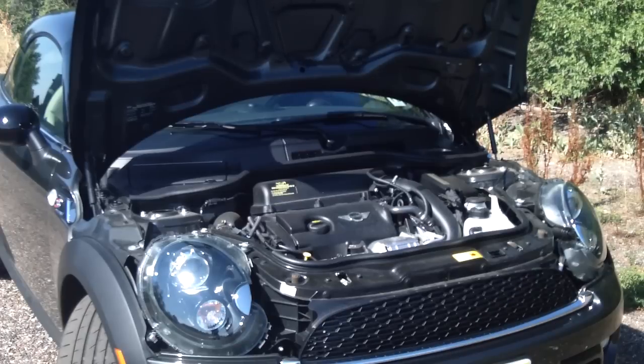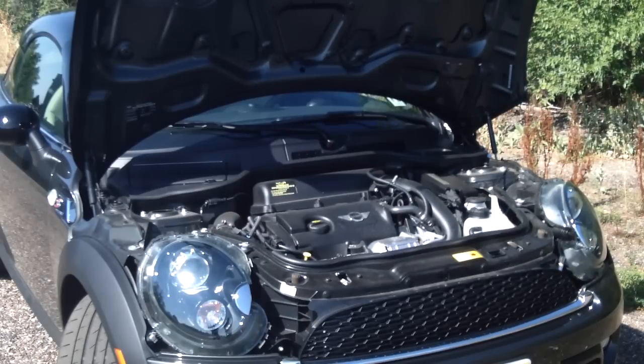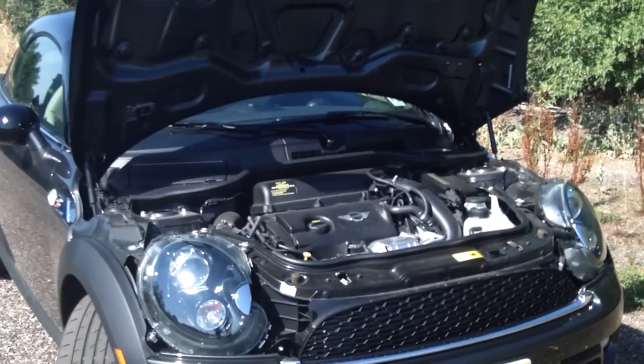Under the hood, the 2012 Mini Cooper S Coupe has the same 180 horsepower four-cylinder turbocharged motor that Mini fans have come to love in the rest of the Cooper model lineup. This motor is what propels this car 0-60 in 6.5 seconds.